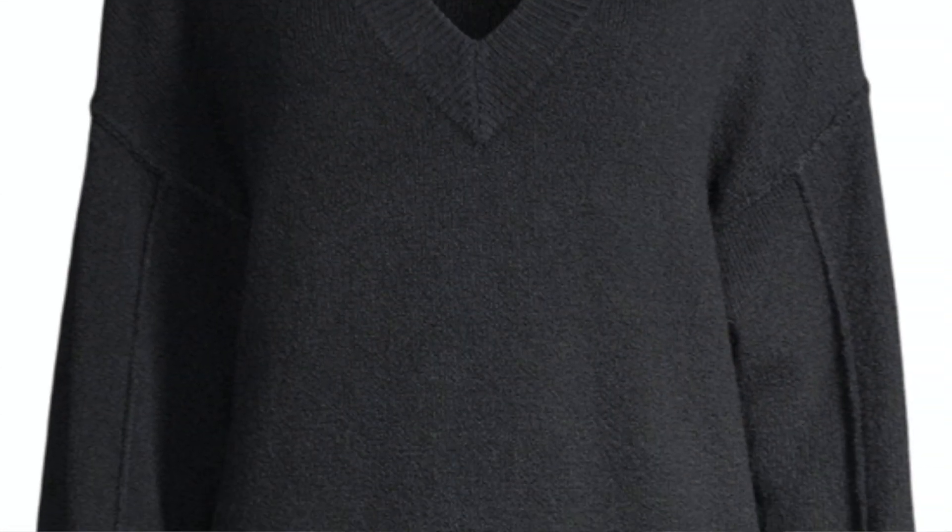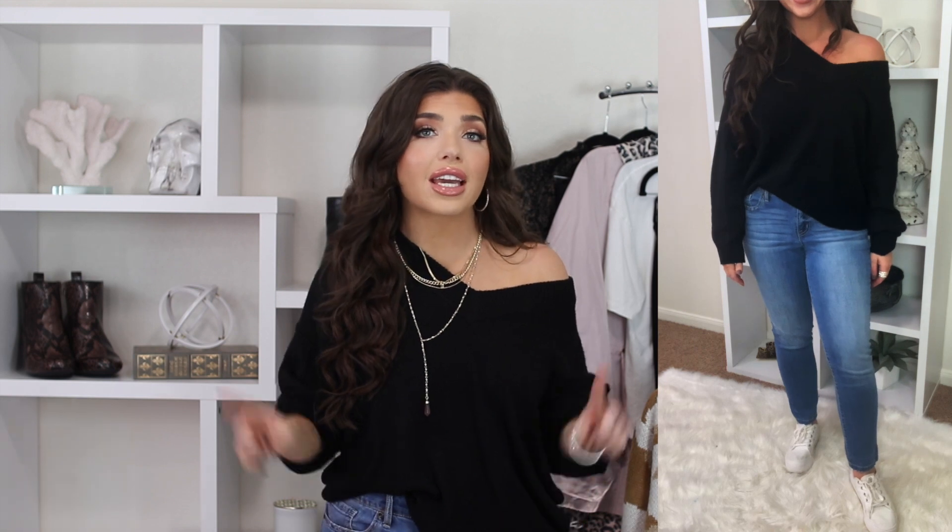My next item is the sweater I'm wearing, and if you get nothing else from this video, personally I would get this. The deep V is what makes it very flattering, and it's also how I'm able to throw it off the shoulder — but you can definitely wear it straight on as well. It has a wider sleeve and an exposed seam. It's a polyester and nylon spandex blend with a lot of stretch, really soft. I just want to live in this sweater. It comes in a lot of color options — I think I'll also order it in hot pink. I got my normal size medium and the fit on its own is already oversized, so you don't need to size up.